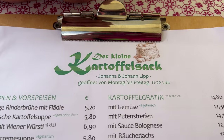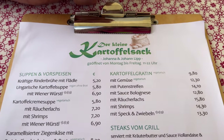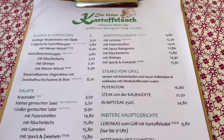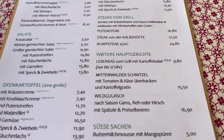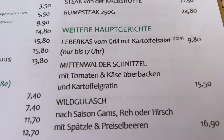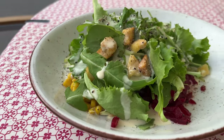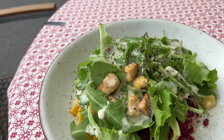When in Rome, you eat Roman food — when you're in Mittenwald, you eat Mittenwalder food. I've already had Mittenwalder ice cream, so now it's time for some Mittenwalder schnitzel. The place is called Der Kleine Kartoffelsack, which I think means potato sack. I'm excited to get Kartoffelgraten — au gratin potatoes — which comes with my Mittenwalder schnitzel.